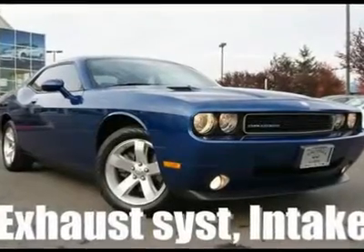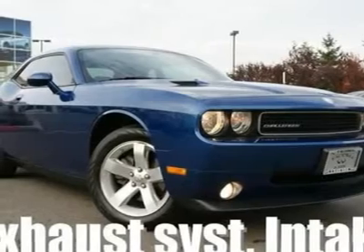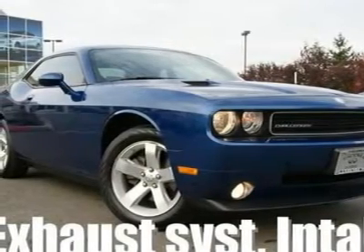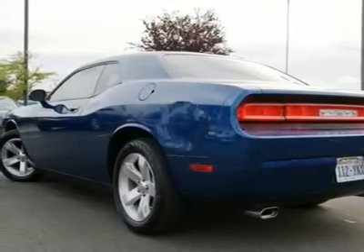This Challenger SE came in on trade for a Nissan 370Z and is priced to sell. With a performance exhaust system and cold air intake, this Dodge sounds awesome, and with a 250-horsepower V6 is pretty quick.